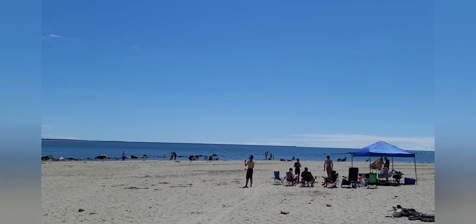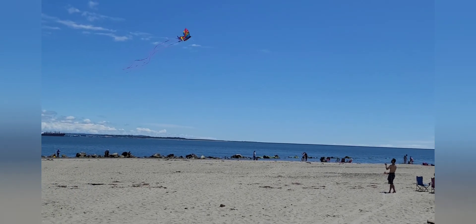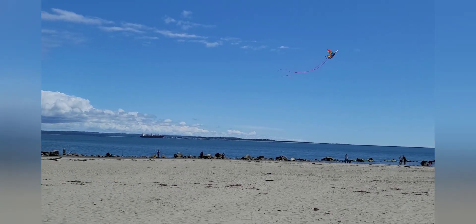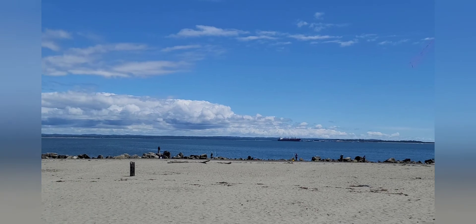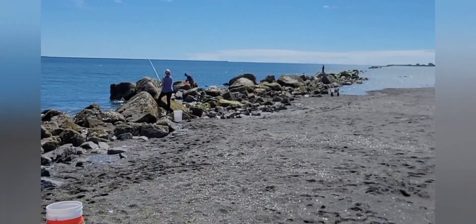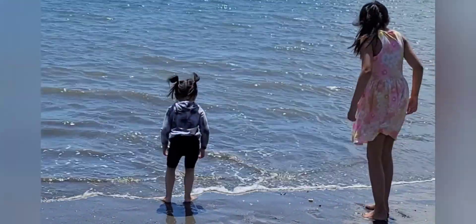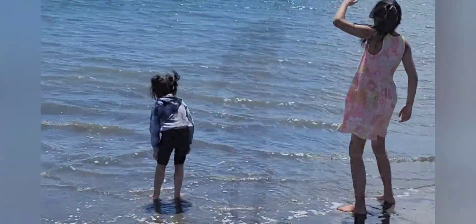Last but not least, what visit to Ocean Shores would be complete without going to one of the many beaches? Today we're at Damon Point and it was such a beautiful day — and as always, perfect for kite flying. Thanks for watching and we'll see you in the next video.